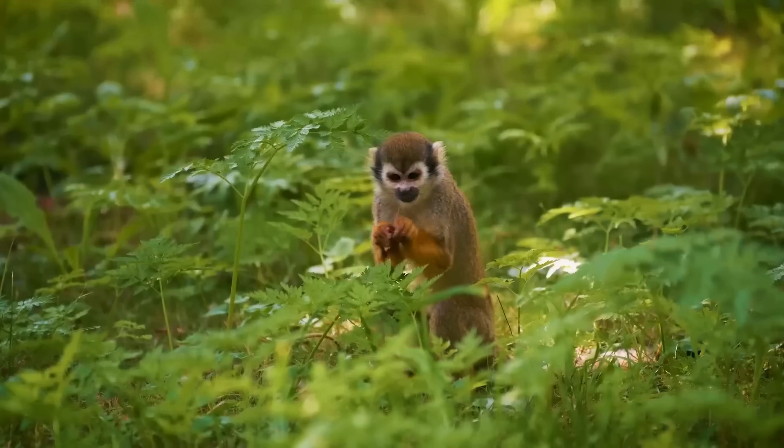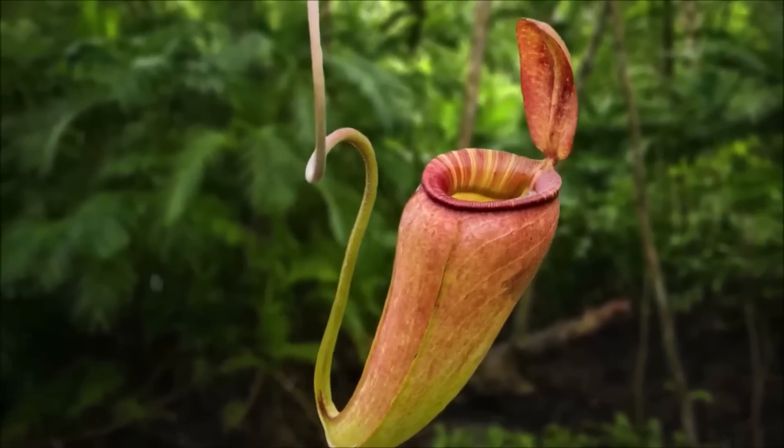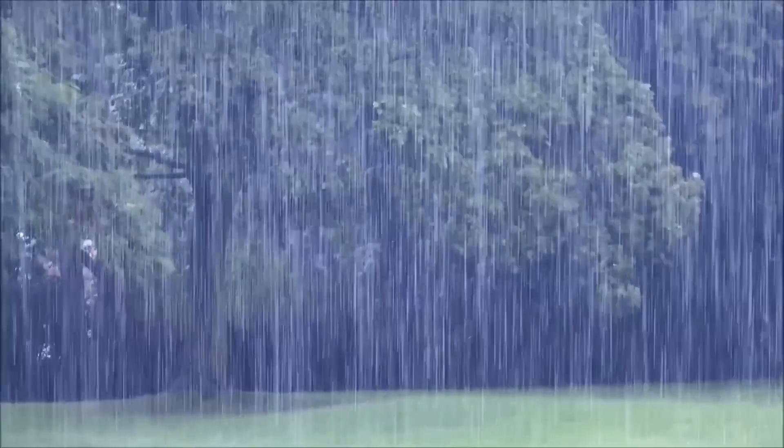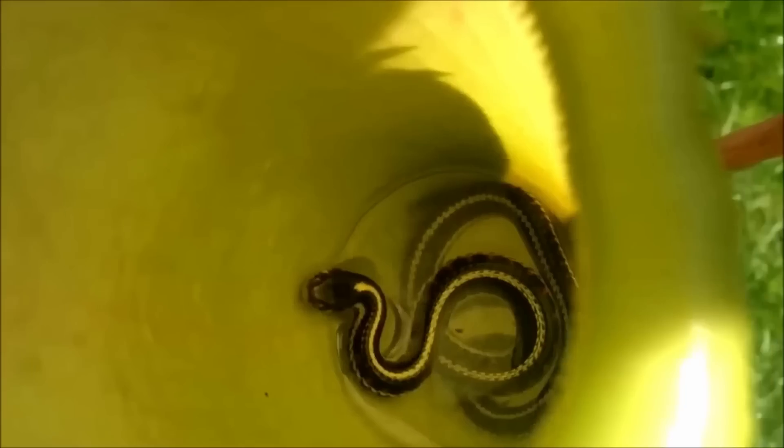The tropical pitcher plant's trap mechanism is one of the most complex and sophisticated of any carnivorous plant. The inside of the pitcher is lined with a slippery surface that makes it difficult for prey to escape once they have fallen in. The pitcher also contains a liquid with digestive enzymes that break down the prey's soft tissues.